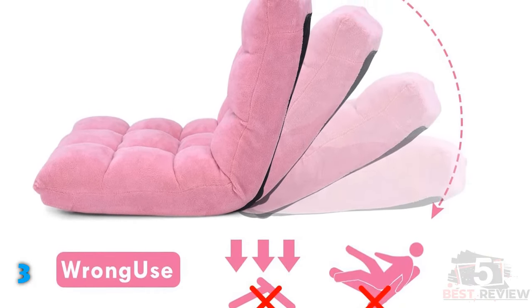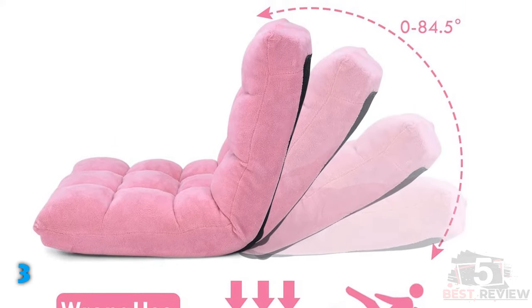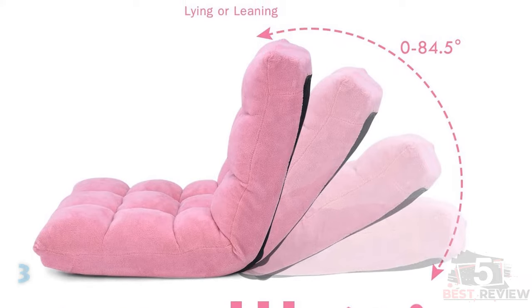Furthermore, it has a 90-degree adjustment and is also foldable. It weighs just 13.5 pounds but will handle up to 200 pounds of weight.